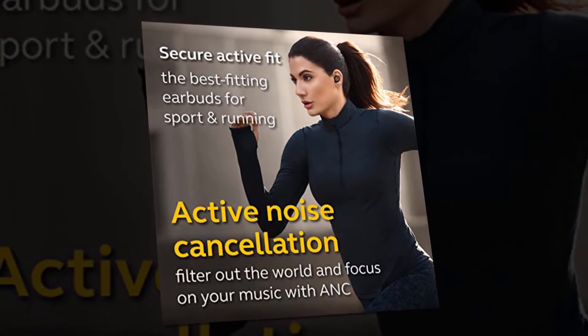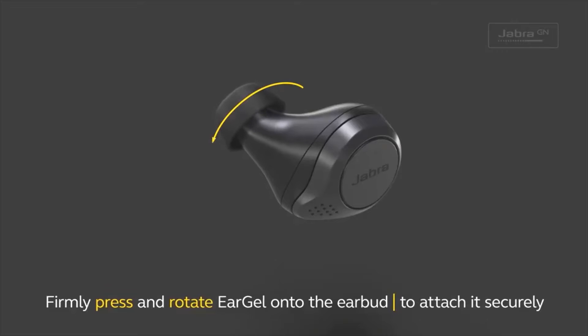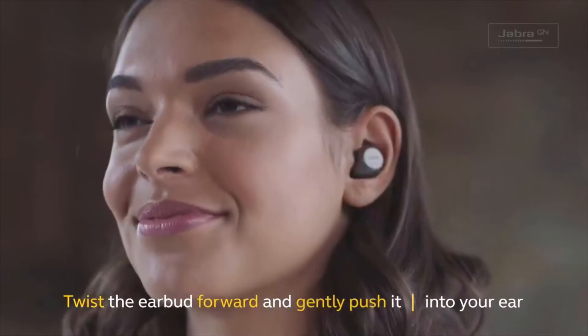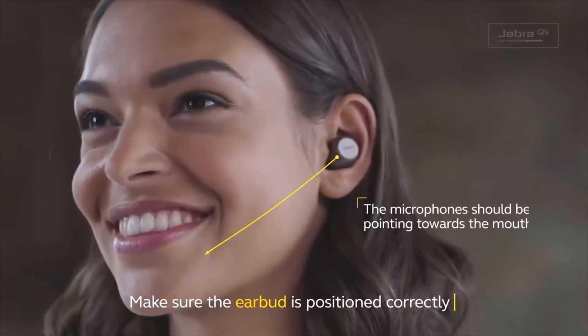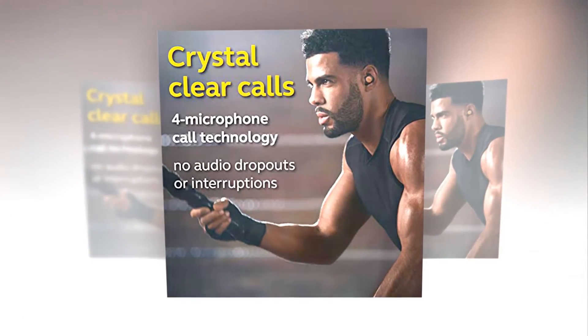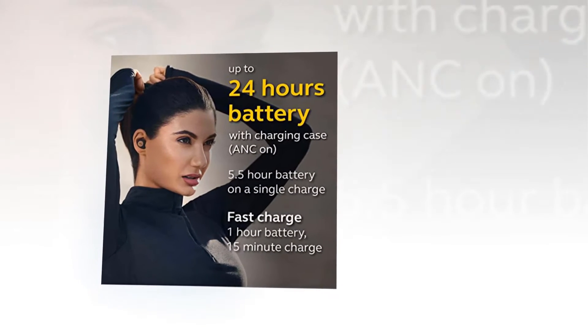You can use an app called Sound Plus to activate active noise cancelling mode the first time you use it, and switch between active noise cancellation and hear-through mode via the earbud buttons. This gives you full freedom to stay focused on tasks like exercising.